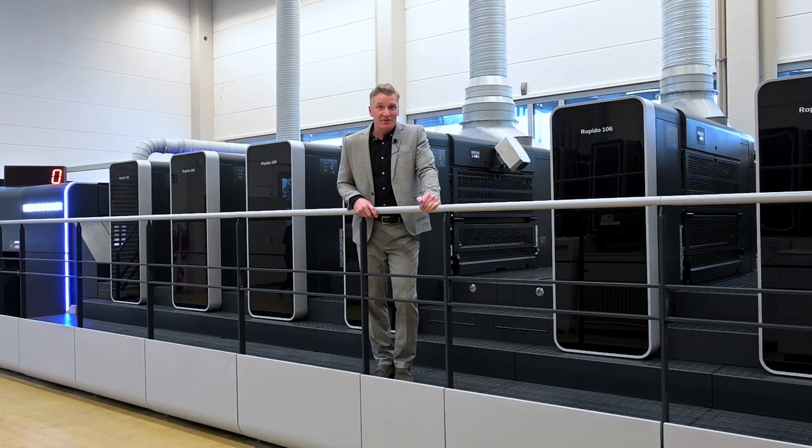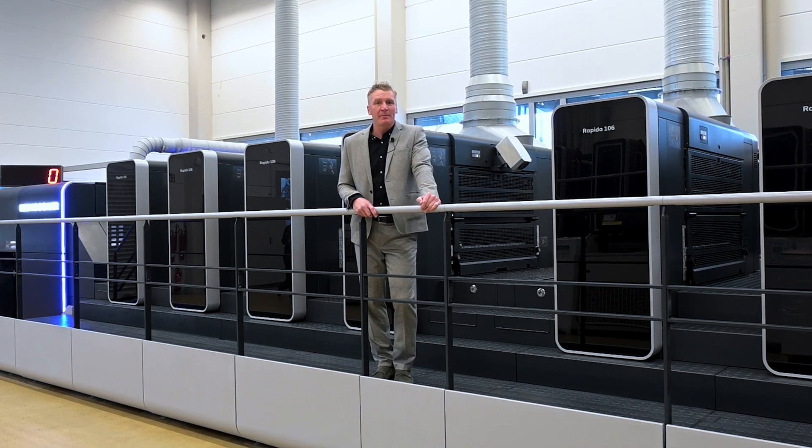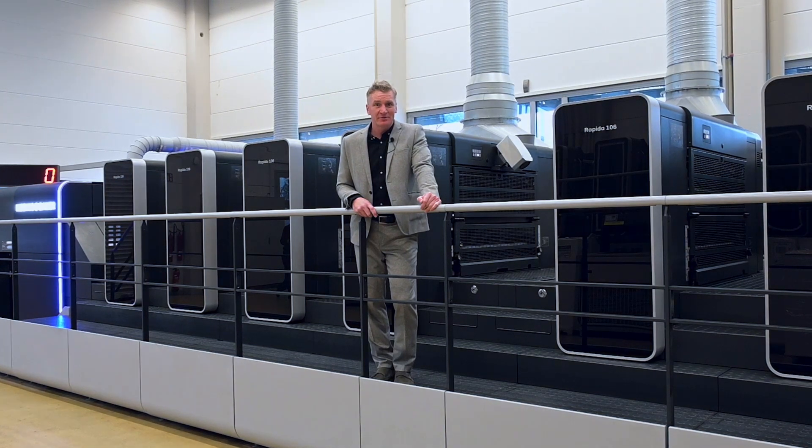So come visit us at one of our centers and explore for yourself how Koningen-Bauer can support you. Because at Koningen-Bauer, we're on it!